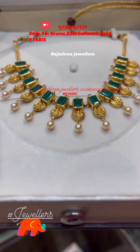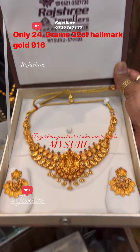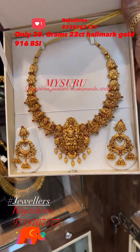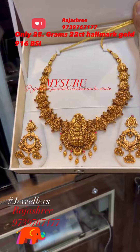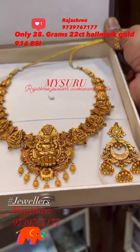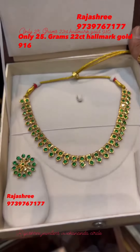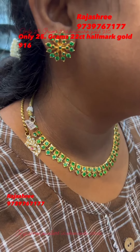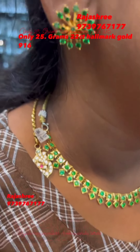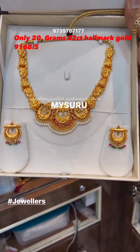You can contact them for many designs — antique, stonework, plain, and gold varieties. They have earrings and necklace sets available. This is more than 24 karat, hallmark 916. You will find a lot of different varieties and collections.